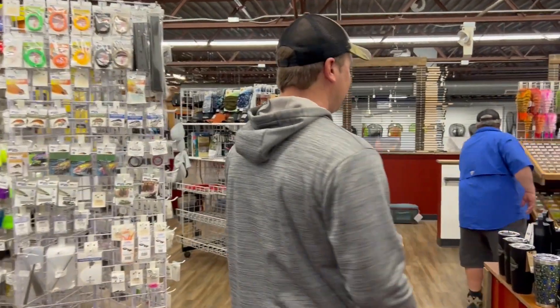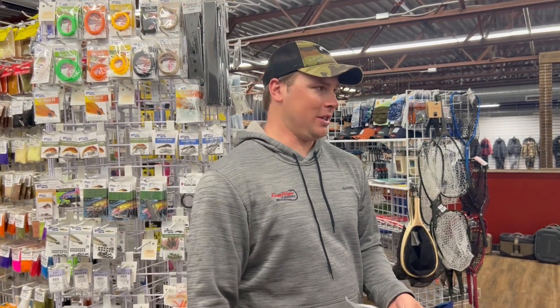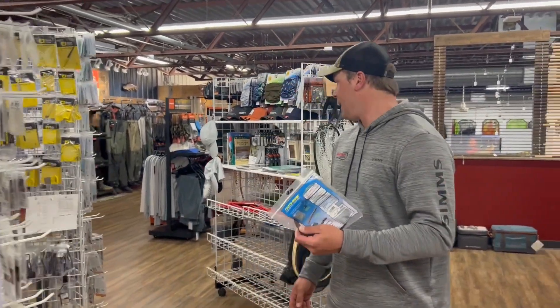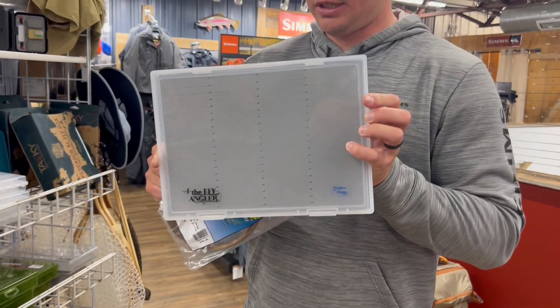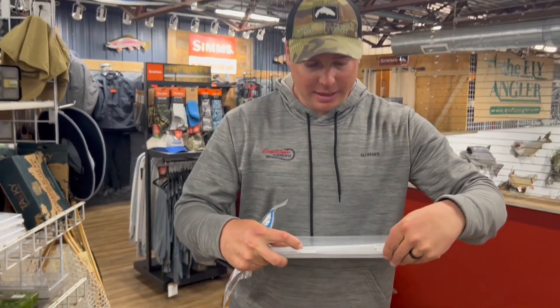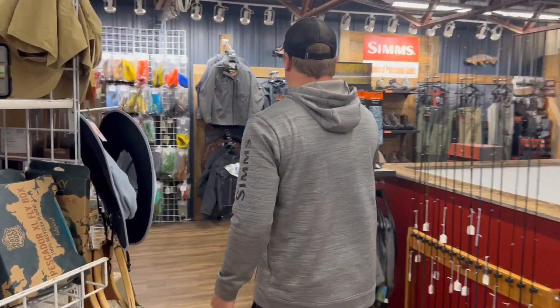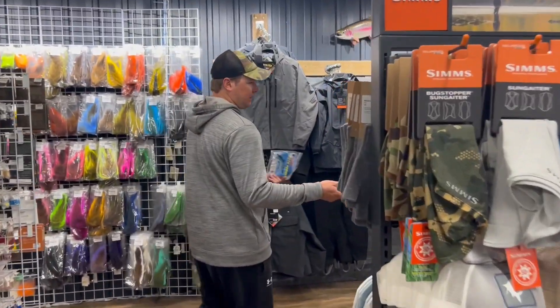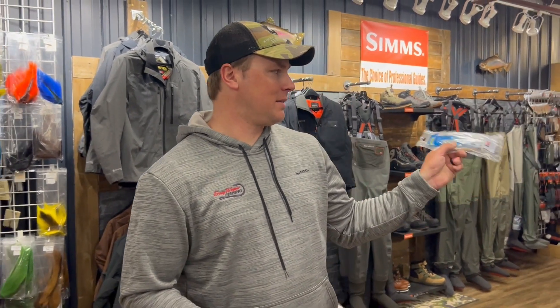We're going to walk right through the fly shop. This part of the store just got totally redone and looks absolutely amazing — the biggest fly shop in the Midwest is right here upstairs at Thorne Brothers. Awesome display; they just redid the whole thing. I actually get some of my small boxes here for my hair jigs that I use for walleye fishing. They're really small, compact, and I can stack a bunch. They've also got waders — all sorts of Simms stuff — and anything you need if you're into tying your own flies or looking for new gear.